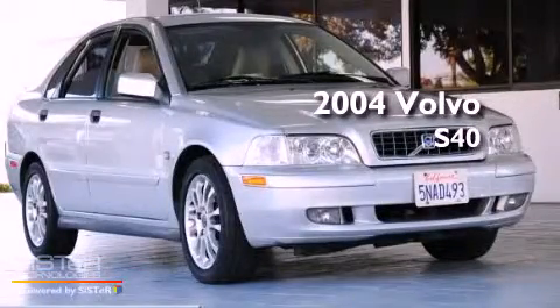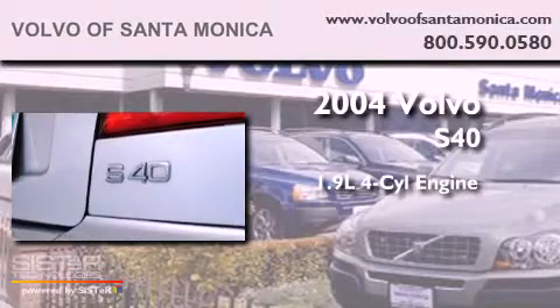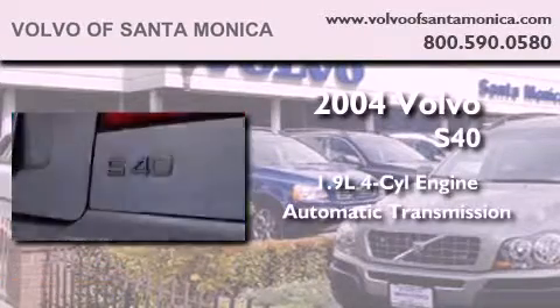This is a 2004 Volvo S40. It has a 1.9-liter four-cylinder engine and an automatic transmission.